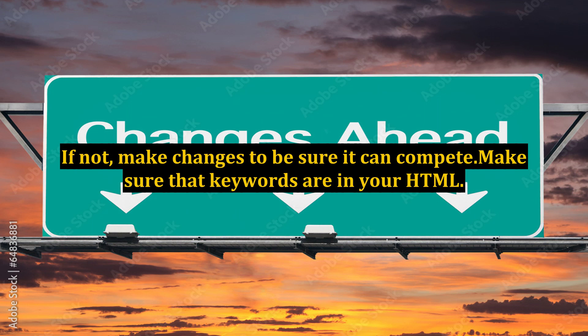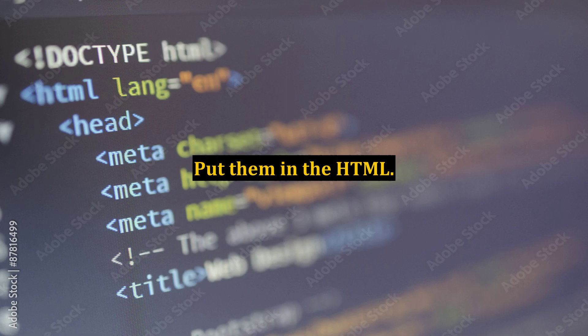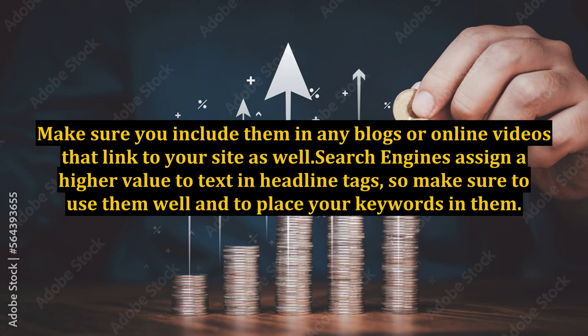Make sure that keywords are in your HTML. Once you have strong keywords for your website, it is important to make sure that they are easy for search engines to find. Put them in the HTML, put them in title and description tags, and make sure you include them in any blogs or online videos that link to your site as well. Search engines assign a higher value to text in headline tags, so make sure to use them well and to place your keywords in them. This will make your site more likely to appear in a search for those particular keywords.